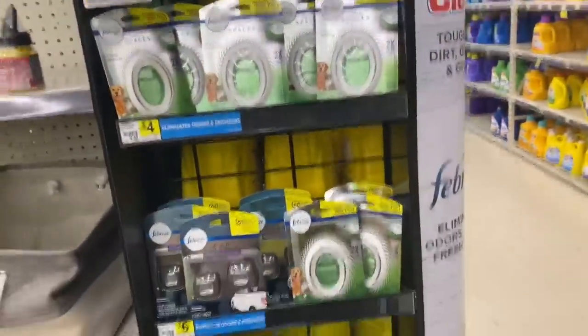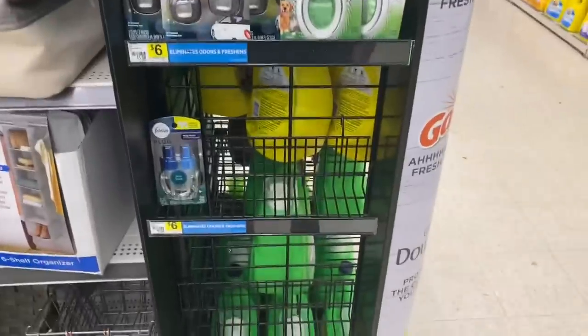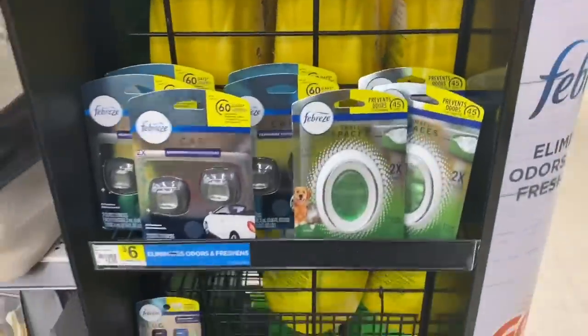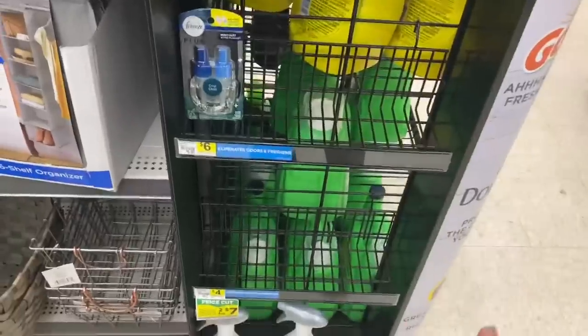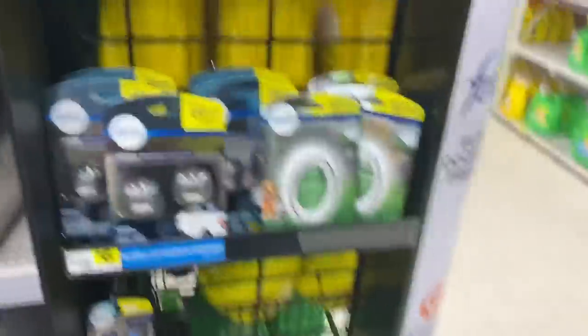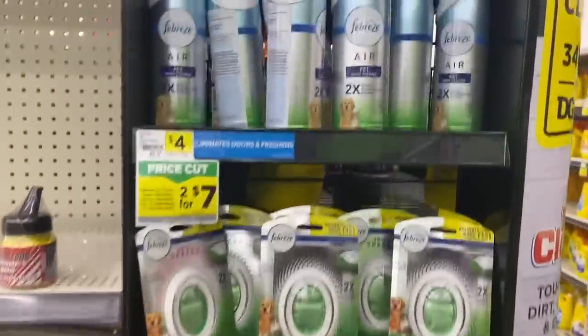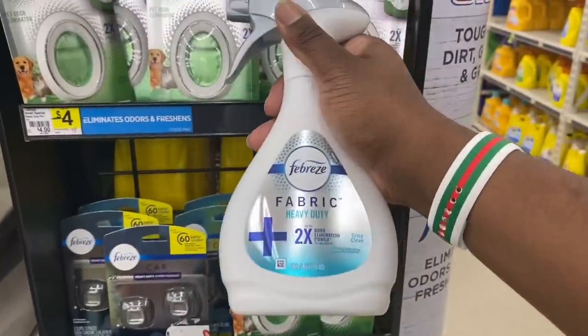Alright squad, as always I'm going to walk you through the store and show you a couple of scenarios. The first item we're grabbing is the new Febreze — either the heavy duty or the pet odor eliminator. You can get the fabric refresher heavy duty for four dollars, the small spaces for four dollars, or the pet or heavy duty Febreze air. Check the end cap if your store doesn't have it on the regular aisle. We're going to throw this in the cart.